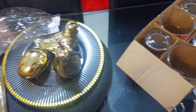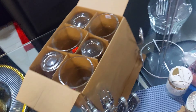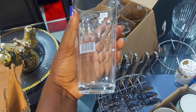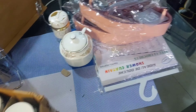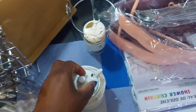There is this decor — I got it a long time ago at House of Leather for around 4200 shillings. And then I got these glasses, a set of six, at 900 shillings. And then I got this sugar dish.